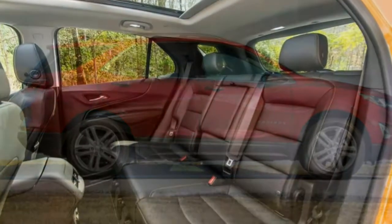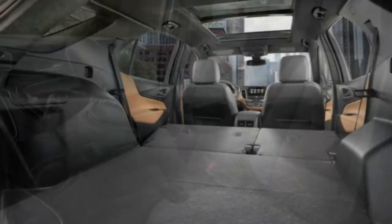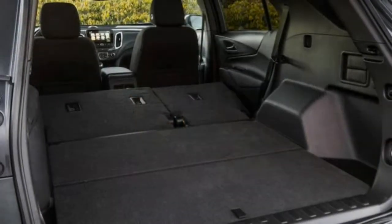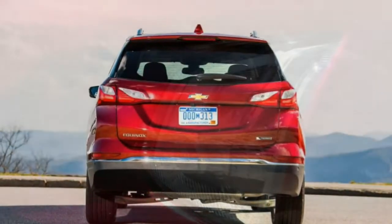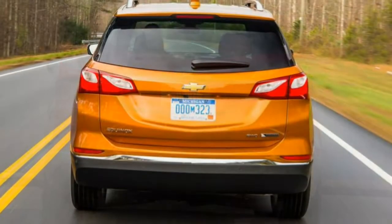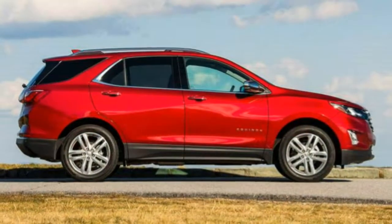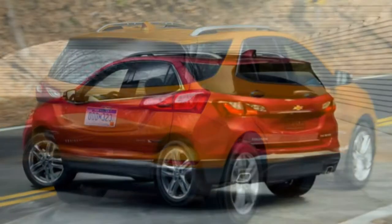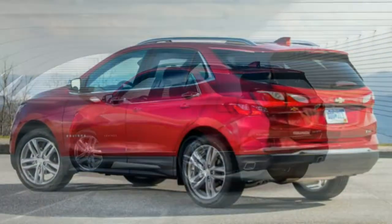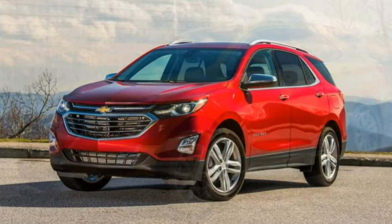Even the top-trim Premier leaves some features on the table. Standard on all-wheel drive models and optional for front-wheel drive models is the Confidence and Convenience 2 package, which adds automatic high-beam control, a 360-degree top-down parking camera system, a heated steering wheel, an eight-way power passenger seat, ventilated front seats, heated rear outboard seats, lane departure warning and mitigation, Chevy safety alert seat, a following-distance gauge, and forward collision alert with automatic emergency braking. The sun, sound and navigation package adds 19-inch wheels, the panoramic sunroof, navigation and a seven-speaker Bose system with HD radio.